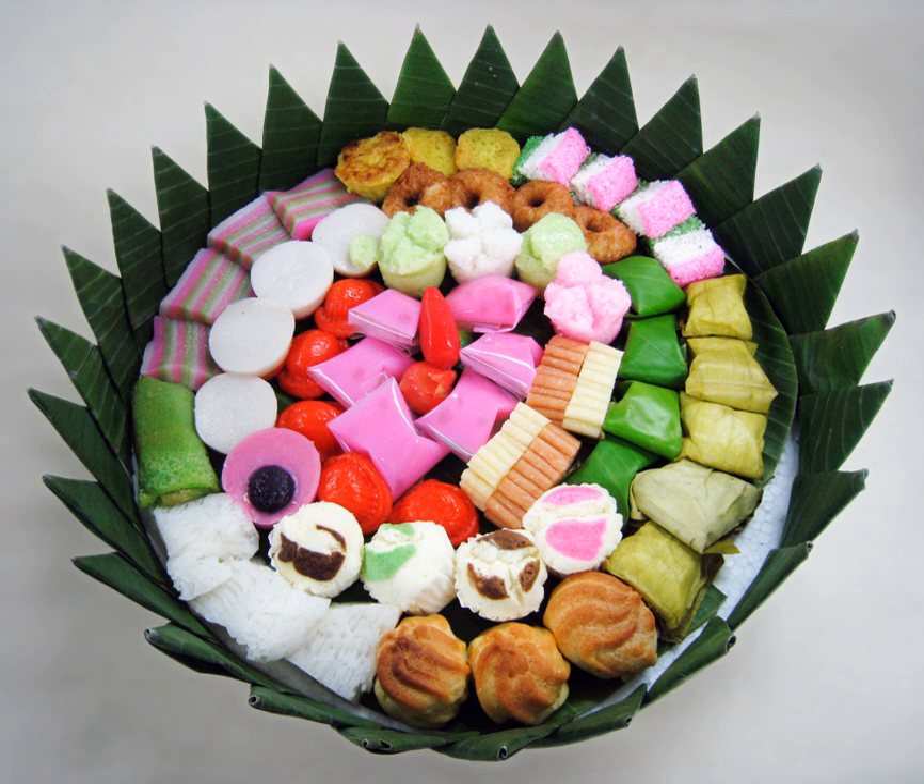Indonesian kues are usually categorized according to moisture, roughly divided under two groups: kue basa (wet kue) and kue kering (dry kue). The word kue in Indonesian language is used to refer not only to traditional snacks, but also all types of cake and some types of pastries. Most kue kering are technically pastries and many western cakes can be considered as kue basa.